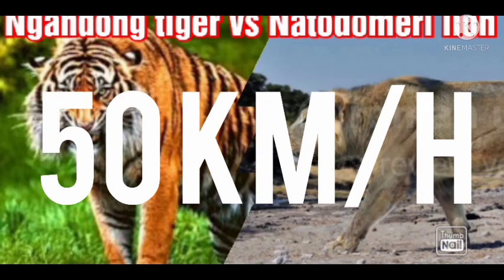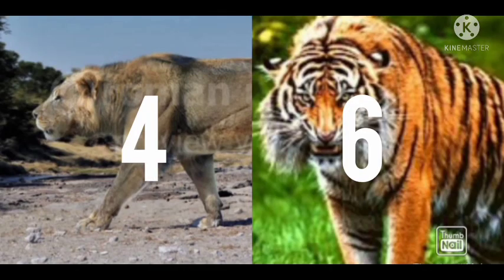Both have an equal top speed of 50 km per hour. Both get equal points in terms of speed.